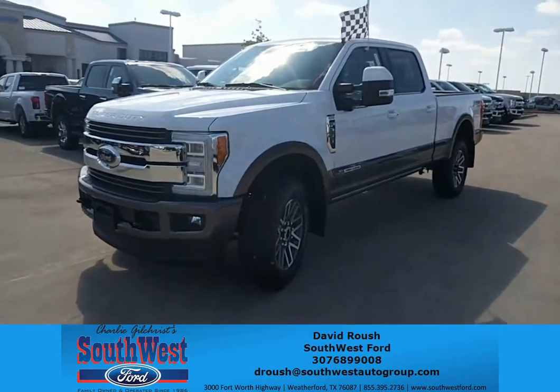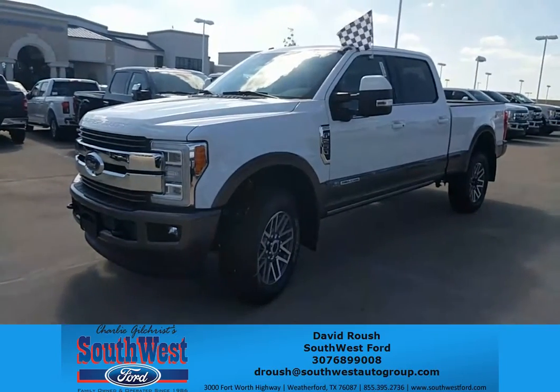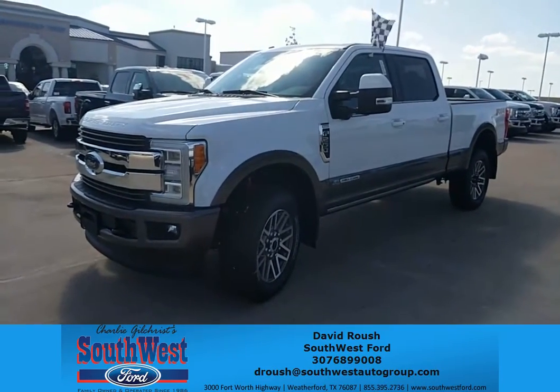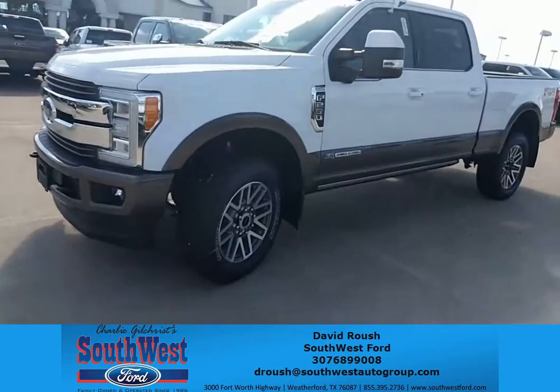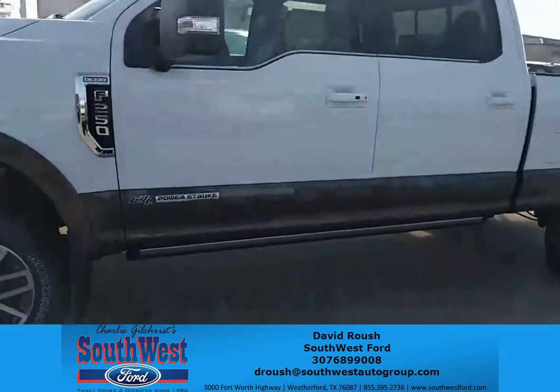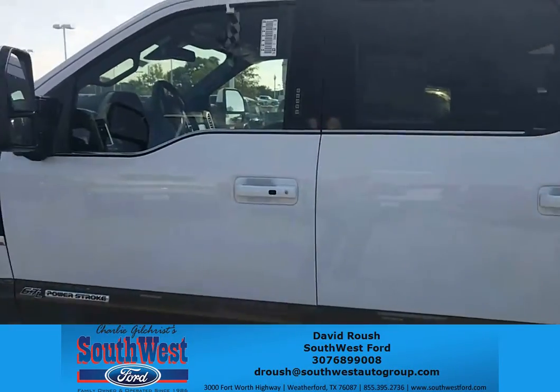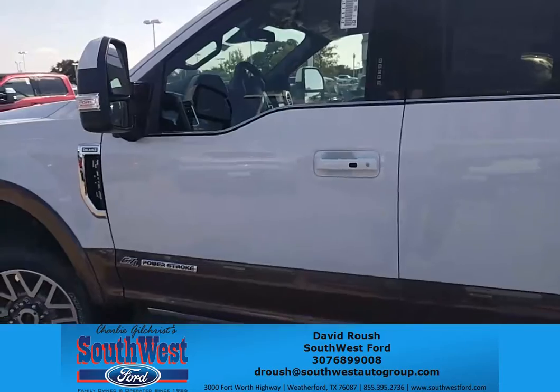Ladies and gentlemen, this is David Roush with Southwest Ford in Weatherford, Texas. Today I'm going to talk to you about a 2017 F-250 King Ranch. Look at this beautiful truck — white, two-tone caribou. Today I'm going to talk to you about some of the key features of the King Ranch.